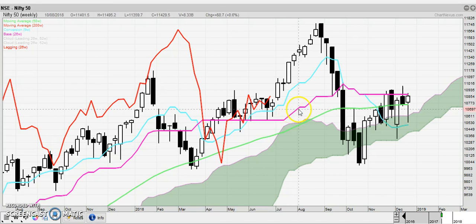We're looking at the weekly chart of the Nifty. The Chikou is in the congestion zone here, and the Kijun is flat.